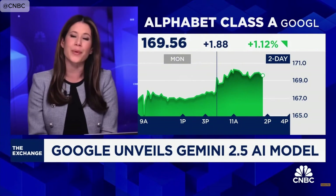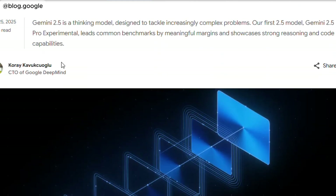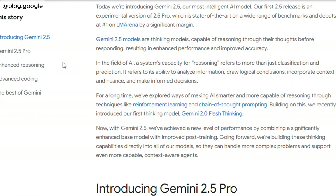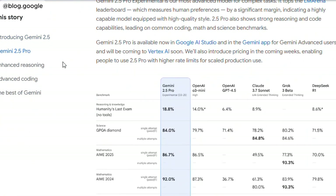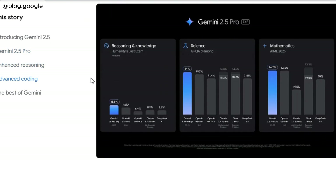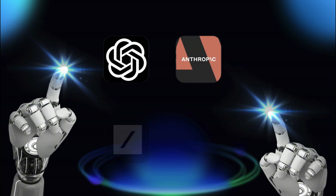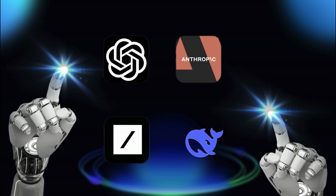Google's Gemini 2.5 has arrived, marking a significant leap in the evolution of generative AI. Positioned as the most powerful AI model to date from the tech giant, Gemini 2.5 is setting new standards and changing the competitive landscape of AI, outshining its rivals in multiple benchmarks and domains. This new release places Google in the lead of the race against companies like OpenAI, Anthropic, Grok, and DeepSeek, making a case for why it's a game-changer in the world of artificial intelligence.